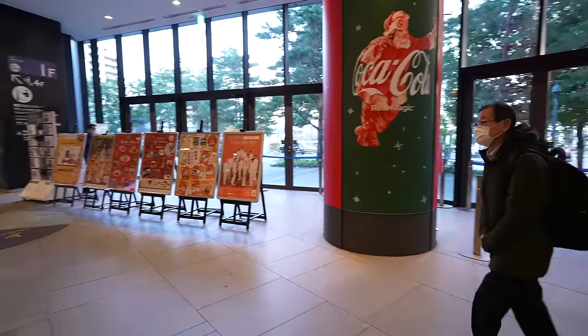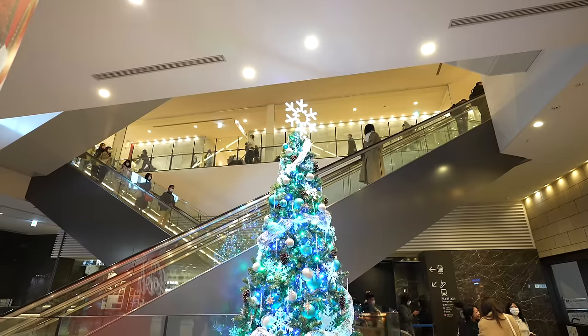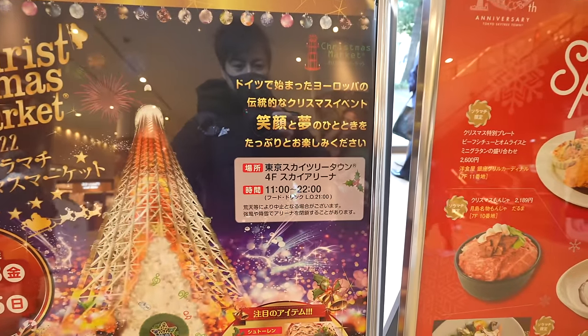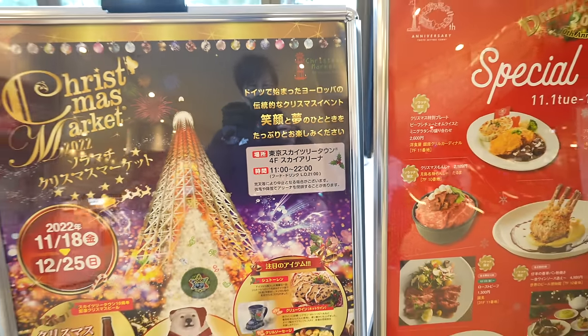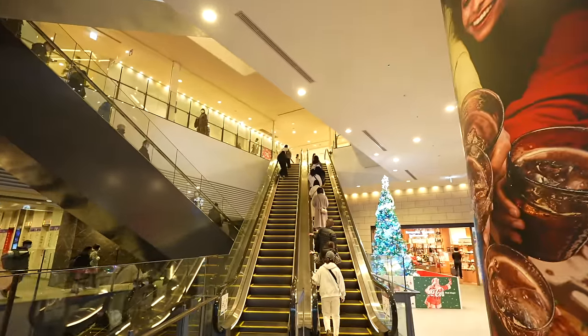I'm not sure where it is, so let's find the place. Oh, it's a Christmas tree! Around this season there are so many Christmas trees in town, especially in Tokyo. Seems like it's on the fourth floor Sky Arena. Let's go to Sky Arena — we are on the first floor now, so let's go to the fourth floor.